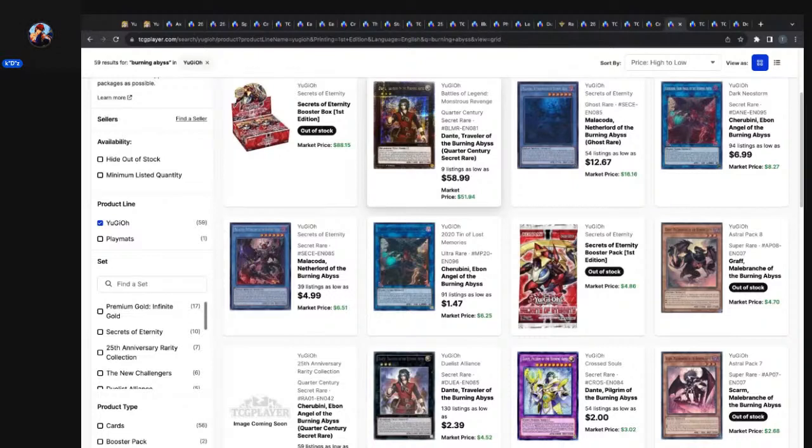Not to mention if there's any meta implication or regional shenanigans people are using — that's just extra upside. Of course, none of this is financial advice — I'm not a financial advisor and this is not a financial advising channel. I'm just sharing how I look at these CCG markets. Burning Abyss cards at max rarity, particularly Cherubini, are dirt cheap.